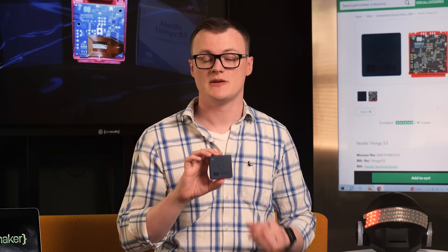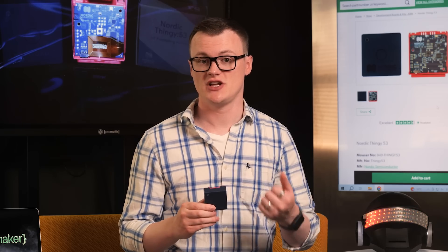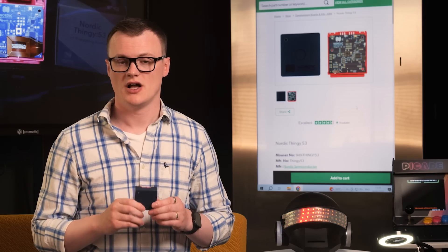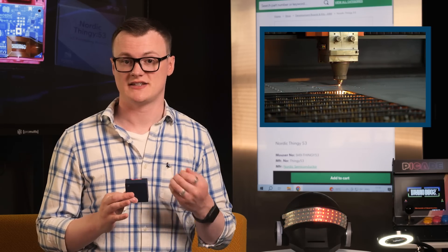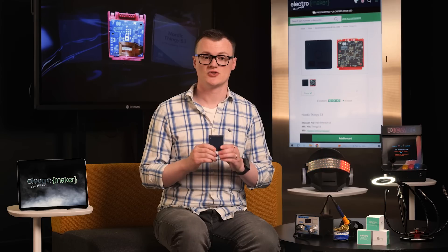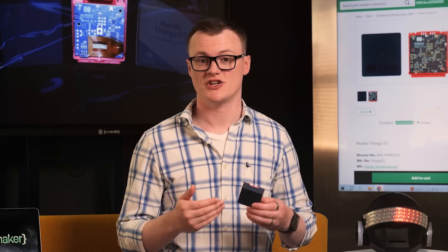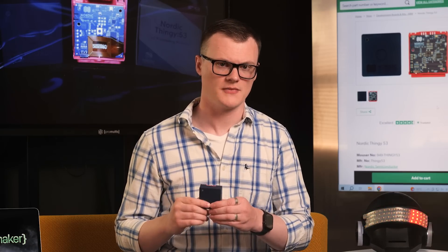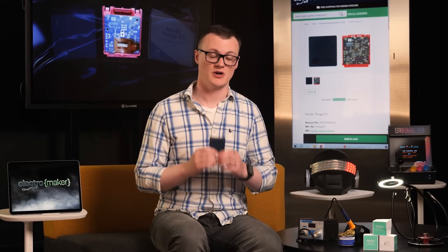The Thingy 53 can also be used in predictive maintenance applications, whereby a device is attached to something of importance, such as a piece of machinery or a vehicle, and machine learning is used to predict if something is going to go wrong. For example, a large CNC used to cut metal will have a very large and expensive router that needs frequent maintenance to prevent damage. While routine maintenance can fix the majority of issues, it is still possible that unknown factors can result in early degradation of the router. A Thingy 53 monitoring vibration and sound can look for unusual changes in readings by feeding sensor data into a machine learning algorithm, and an early warning system can signal for immediate maintenance, which may well just save the router before it becomes permanently damaged.